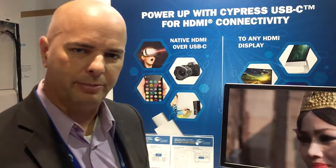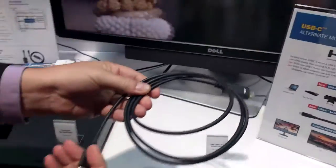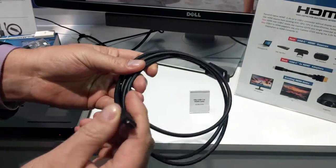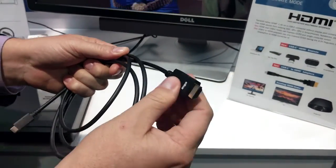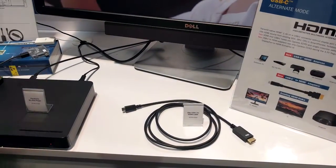If you come in closer, I'll show you some examples. This example here is a Type-C cable. It takes advantage of the easy-to-use, slim form-factor Type-C connector and gives you the HDMI output on the other end. And if you were to look inside this cable, you would see that there's no need for a DP to HDMI converter.